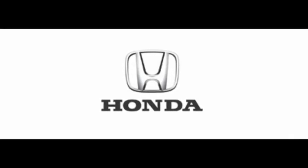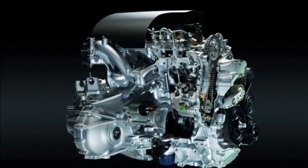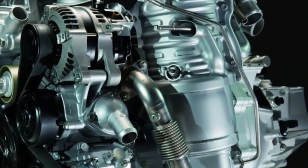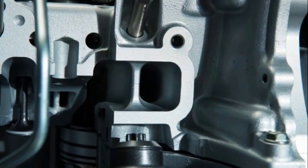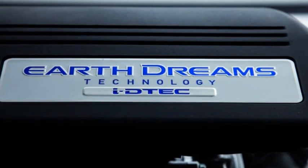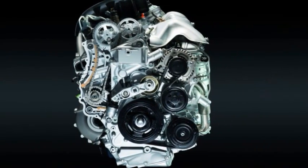Honda apparently wants to show that good things come in small packages, so it's announced that it will be installing its 1.6-liter ITEC diesel engine in the 2013 Civic, manufactured at the company's facility in Swindon, UK, specifically designed for the European market. The 1.6-liter ITEC is the lightest in its class, yet puts out 120 PS, 118 BHP, and 300 Nm of torque.